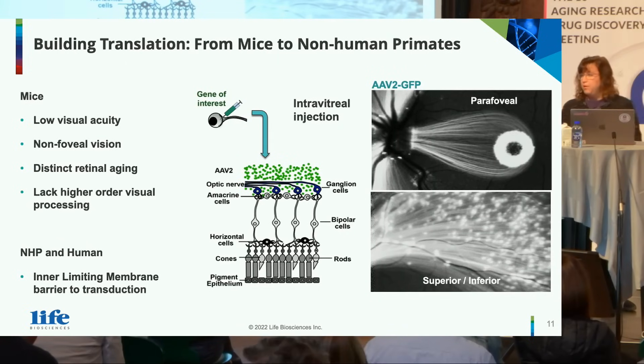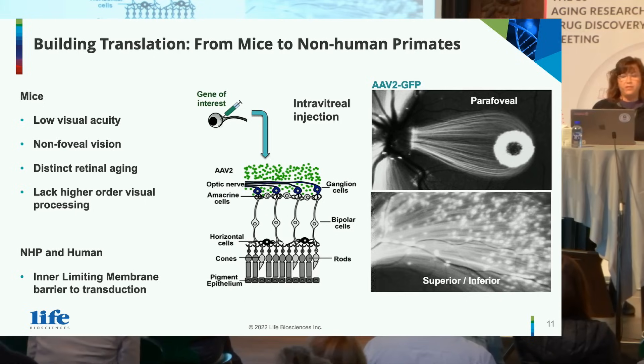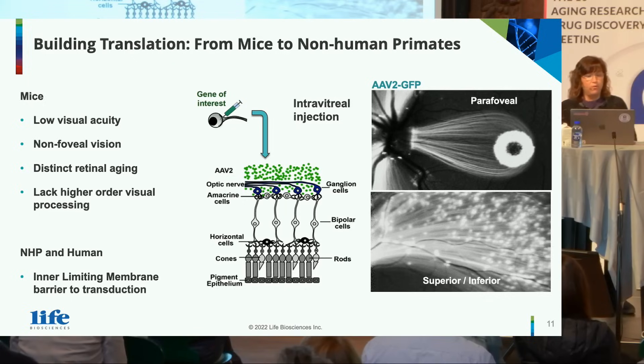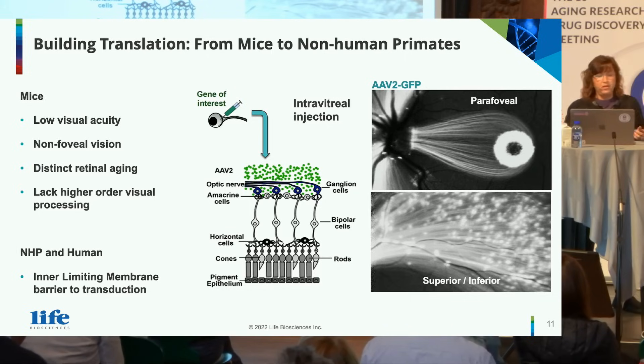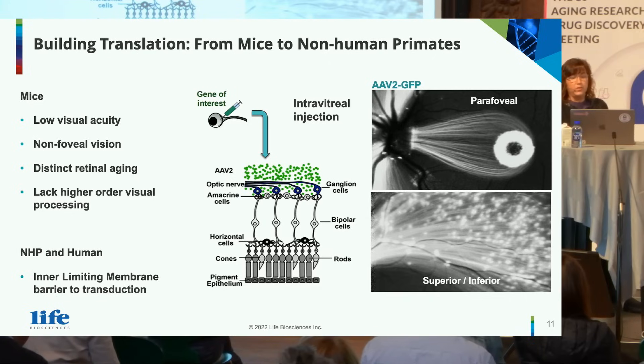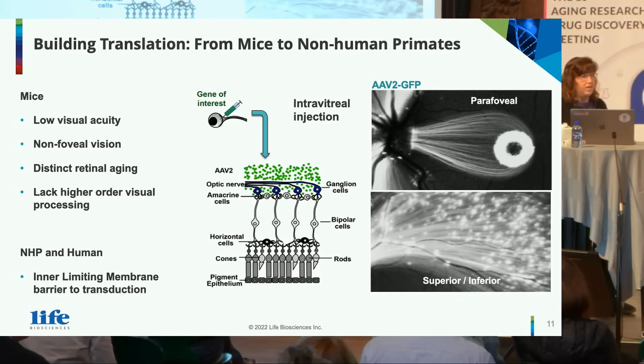Mice are good, but even better would be if we could make this translation to non-human primates. Mice have low visual acuity, non-foveal vision, a distinct pattern of retinal aging, and lack some of the same higher-order visual processing. Non-human primates and humans share many similar functions, and they also have an inner limiting membrane which serves as a barrier to transduction. We used AAV2 with GFP via intravitreal injection to see where AAV2 could deliver, and we observed parafoveal and superior and inferior expression, suggesting it was worthwhile to test OSK.